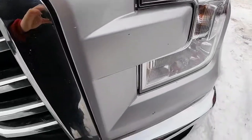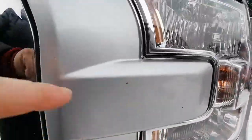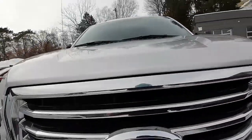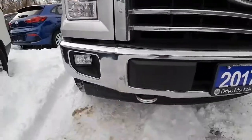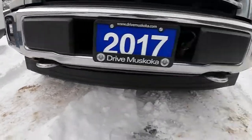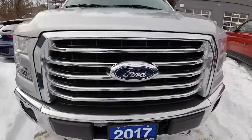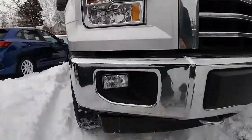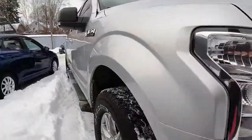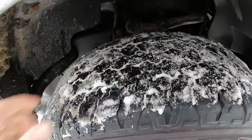We've got a couple of stone chips just over here by the lights, but other than that it seems really nice. We've got the tow hook on the bottom, the block heater, fog lights, and the tires seem to be in really good shape — we've got a couple of seasons left out of that tread.